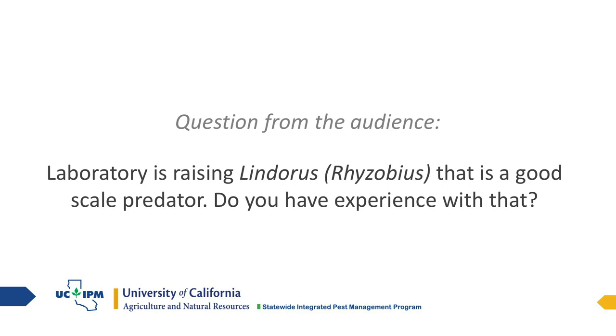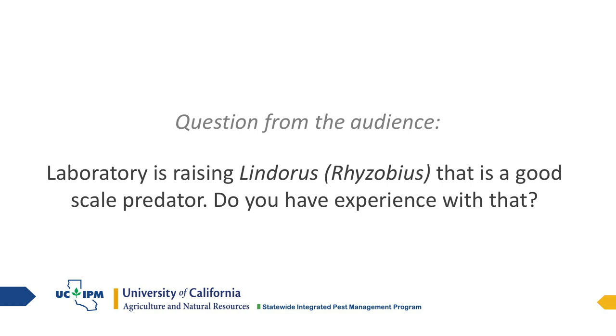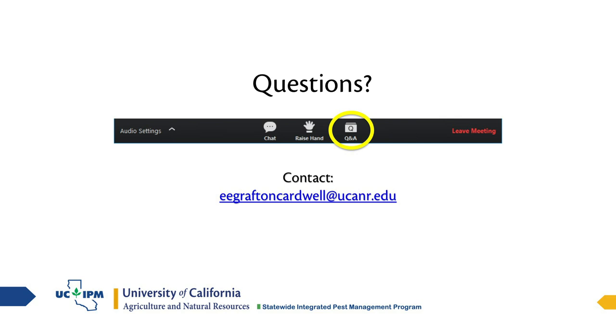Thank you, Beth, for presenting. And thank you everybody for attending. We hope you'll return to our next webinar on May 20th. Thank you very much — this was fun.